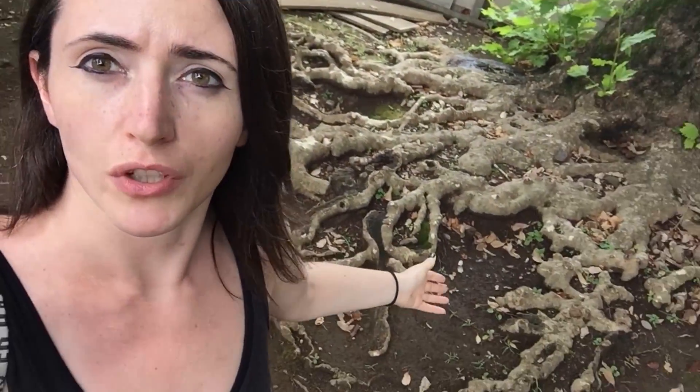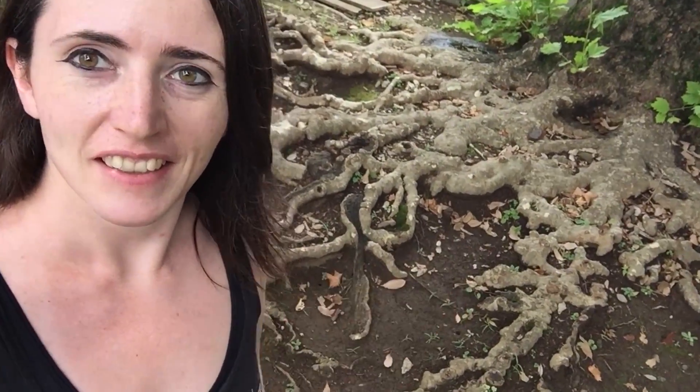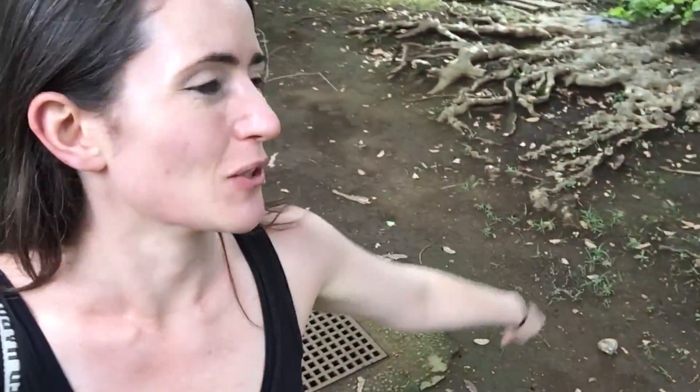I'm just absolutely amazed by the tree roots on this guy. Look at it — it's like an octopus tree. Good job, tree. You keep doing you.